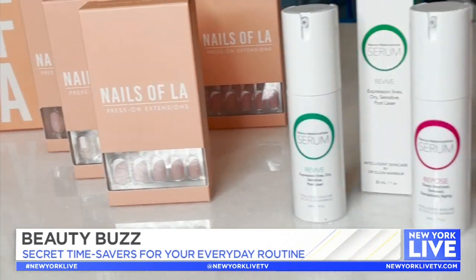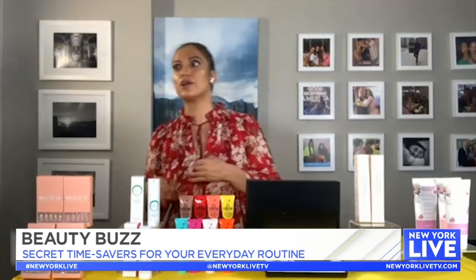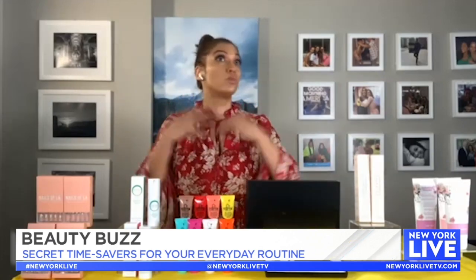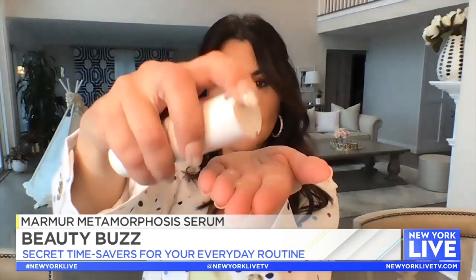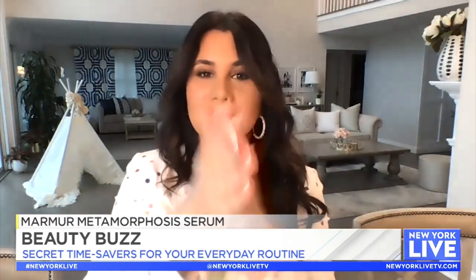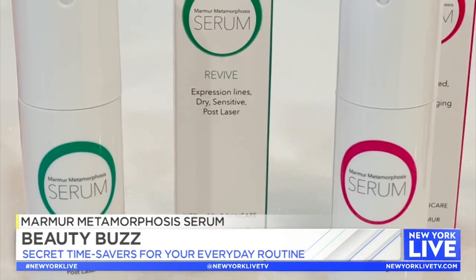Next is Skin Marmar Metamorphosis. There are so many things to use now — you've got toners, serums, moisturizers. What's a girl to do? Just get one product: Marmar Metamorphosis. Dr. Ellen Marmar is one of the biggest and best dermatologists in New York City, and she came out with her line.